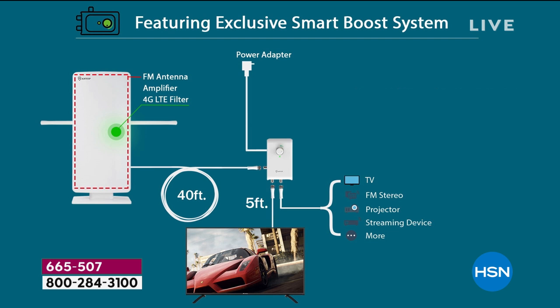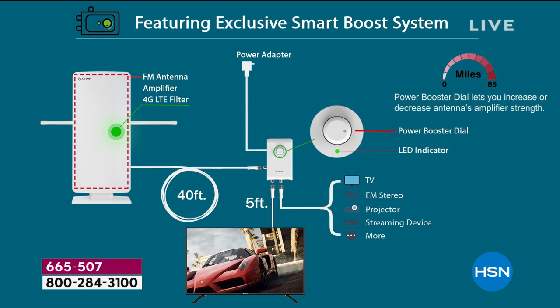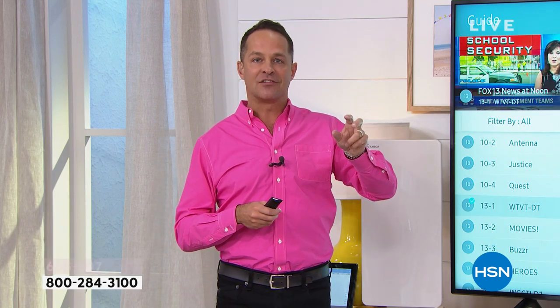This is an 85-mile range — the largest range we've ever had. There's a 4G LTE filter built in, which filters out cell phone signals and any interfering signals that might degrade the picture. This also has smart boost technology built in — smart boost technology is the amplifier that controls the gain on your antenna, so you can really customize your needs, and you only have to do that one time.